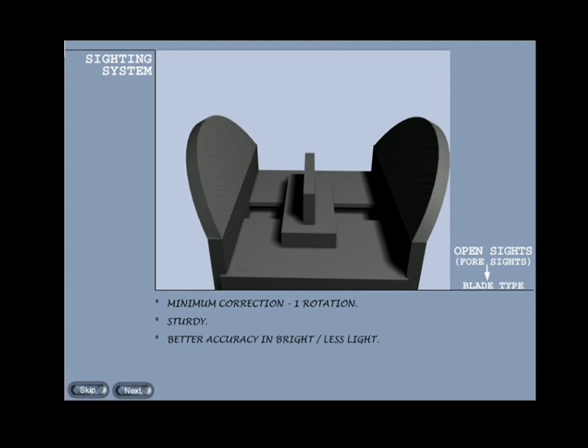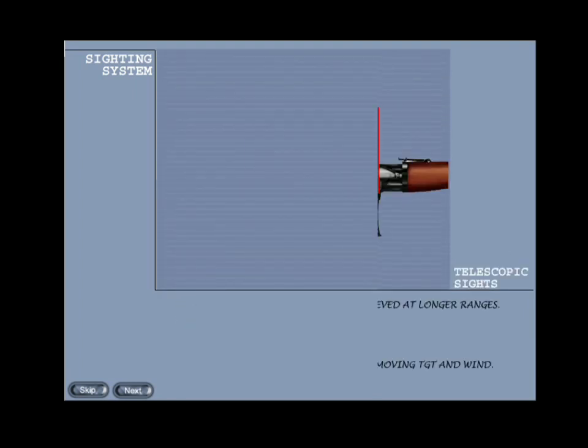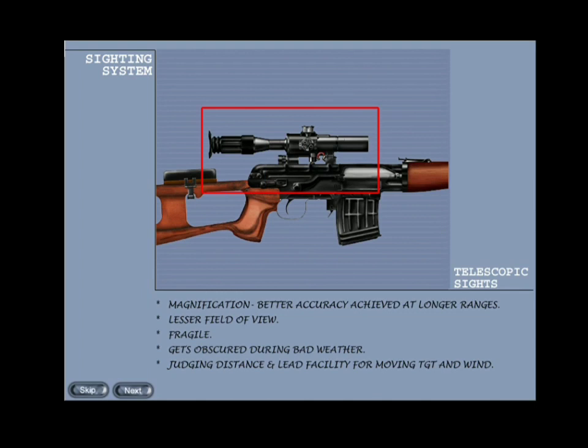Telescopic sights: in a telescopic sight, the lenses present the target and the aiming mark in the same plane to the eye. This ability to effectively focus foresight, back sight, and target all at once brings a consequent reduction in potential errors. In addition, telescopic sights offer magnification which allows small and indistinct targets — particularly those in poor light — to be engaged more effectively. Moreover, they also provide judging distance and lead facility for moving targets and wind.